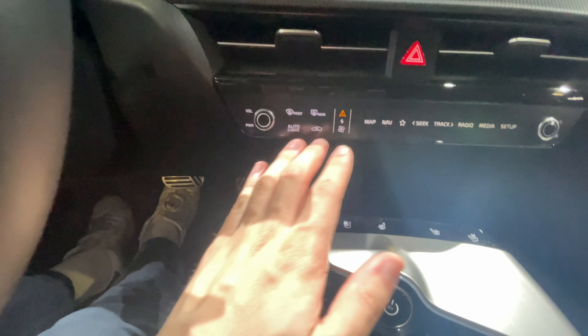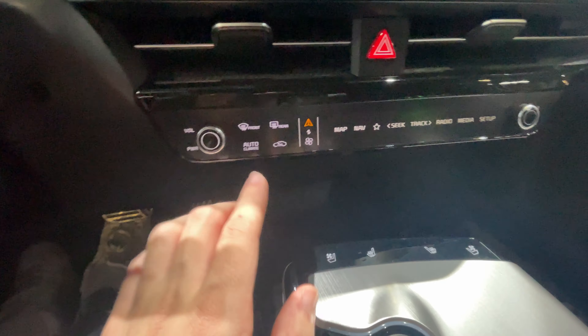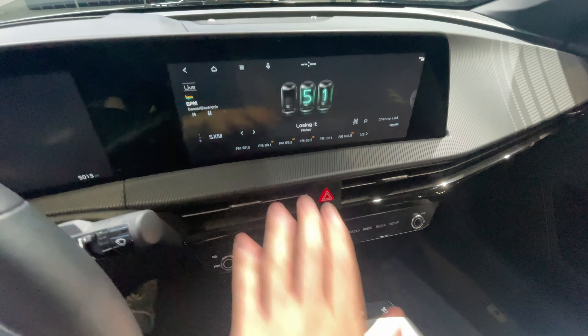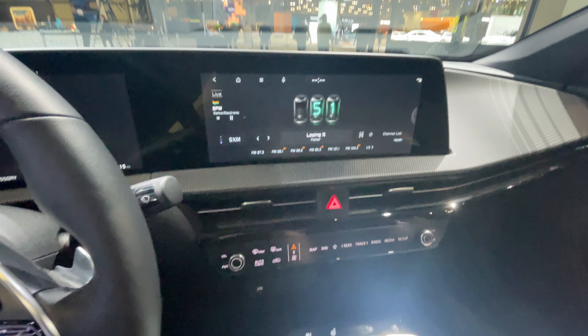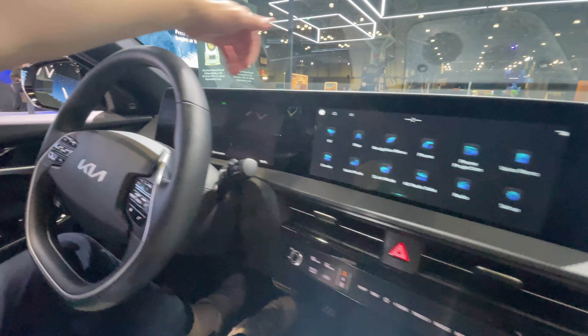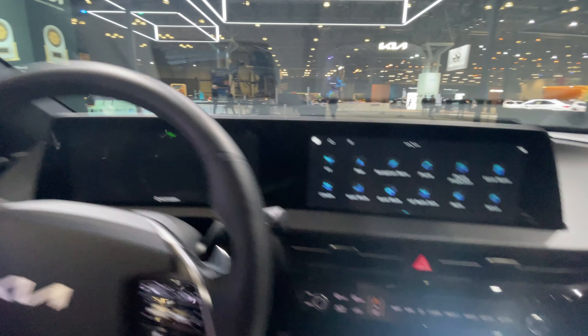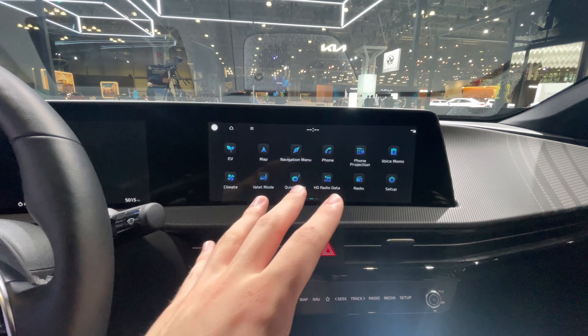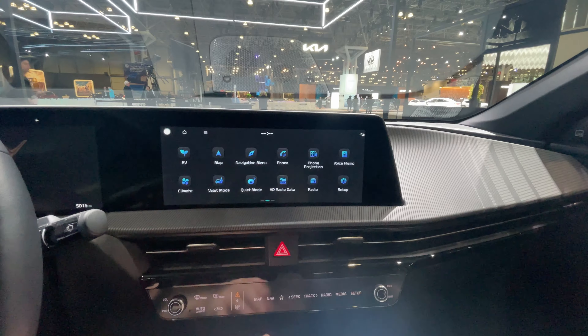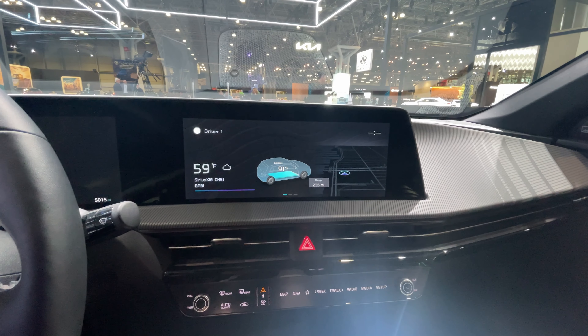We don't have fully separate climate controls from the infotainment system, but there are some quick buttons for climate right here, and the rest is accessible through the infotainment, which is easy to use. The screen is absolutely stunning — it is actually curved. You have a full driver's display and a full heads-up display as well. Kia and Hyundai have been doing some really great infotainment systems, and this continues that with wireless Apple CarPlay and Android Auto.